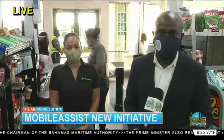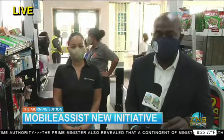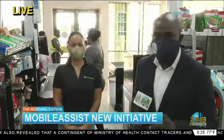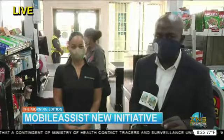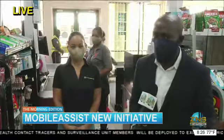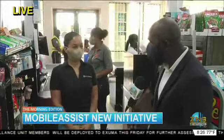Good morning, Lloyd. Yes, good morning again, Desmond, and good morning, Bahamas. Today we're at Super Value on Mackey Street. I'm speaking with Adrienne McCarty. She's from Mobile Assist, and she's talking about a new feature that the company has introduced to really assist a lot of persons in light of COVID-19. Good morning. Welcome to the morning edition, and talk to us about Scan and Pay.